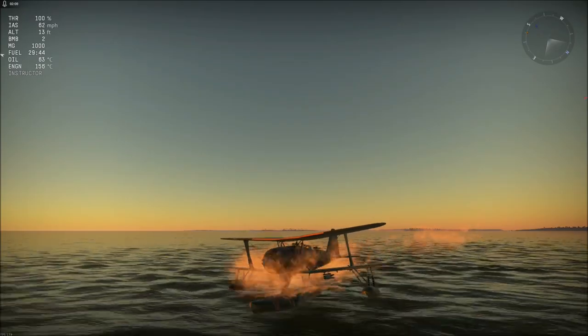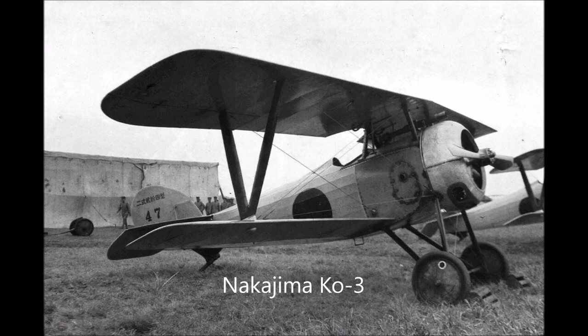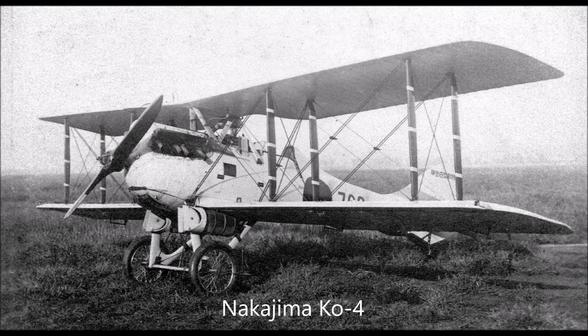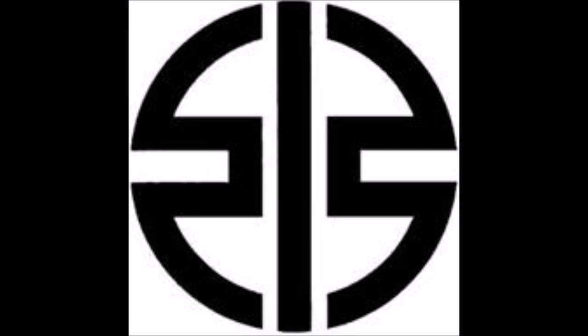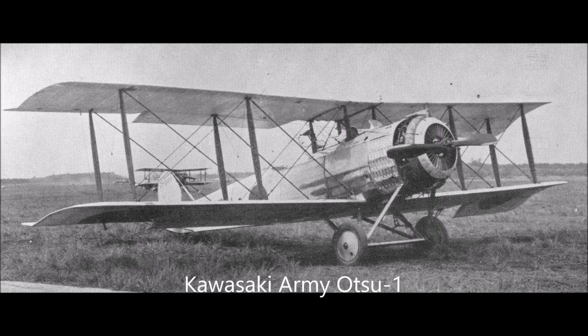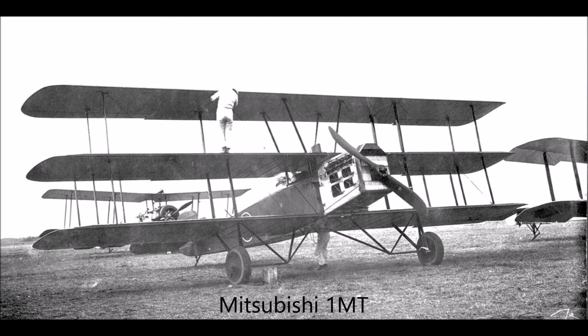The first Japanese aviation company, the Nakajima Aircraft Company, was established in 1916, though they didn't start licensed production — specifically the Newport 24 and the Newport Delage NiD 29C1, designated Nakajima CO4 — until after the war. Mitsubishi Heavy Industries and Kawasaki Heavy Industries also got involved, producing the Kawasaki Army Otsu 1 Reconnaissance Aircraft (a licensed Salmson 2A2), the Kawasaki Army Type 88 designed by Dr. Richard Vogt, and the Mitsubishi 1MT Torpedo Bomber designed by Herbert Smith from Sopwith Aviation.